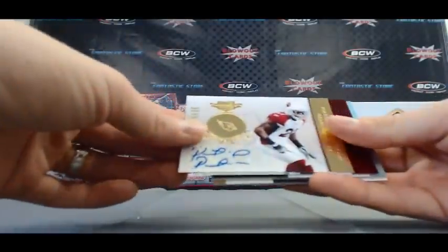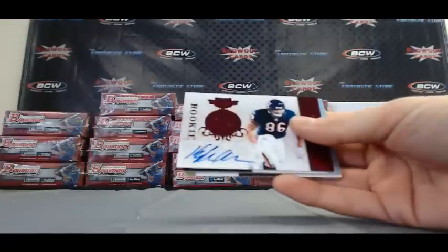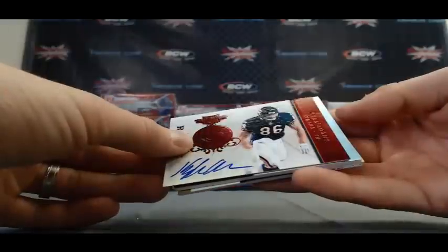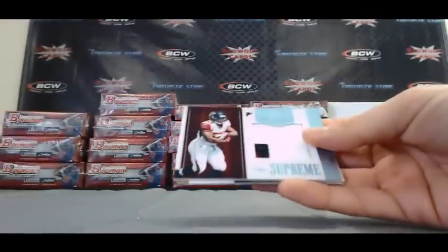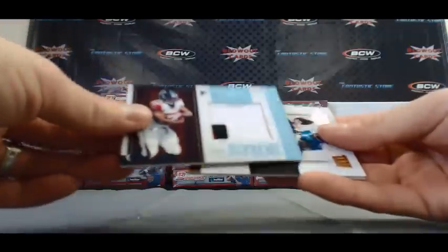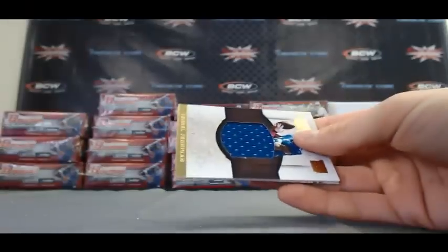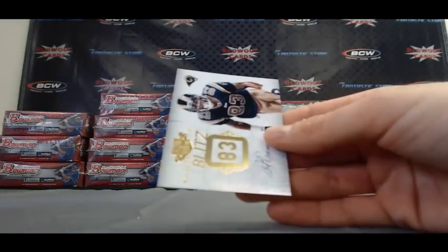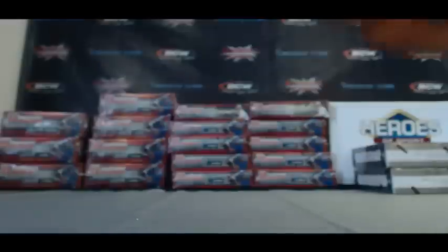And we've got a rookie signature, nice one here too — Patrick Peterson. Number 7 of 25. Autograph of Kyle Adams, numbered to 199. Another jumbo patch here, 3 color of Michael Turner. Number 30 of 50. Jumbo jersey of Jarrell Jernigan, number 39 of 50. And finished it up with a rookie blitz — Austin Pettis.